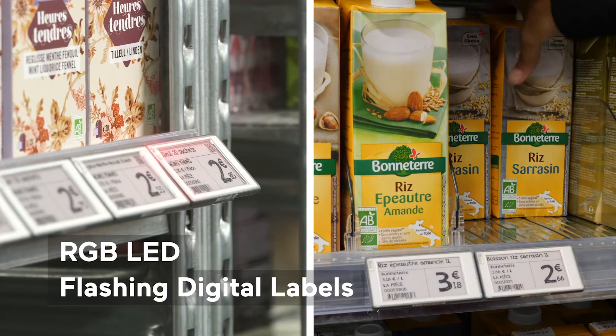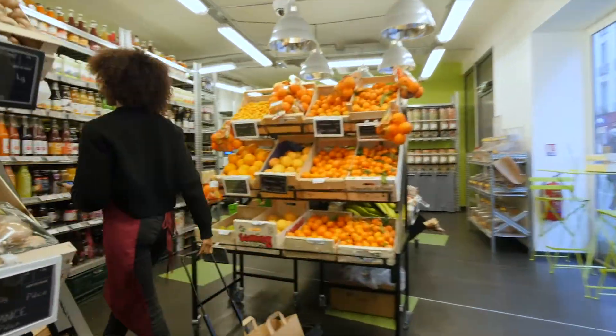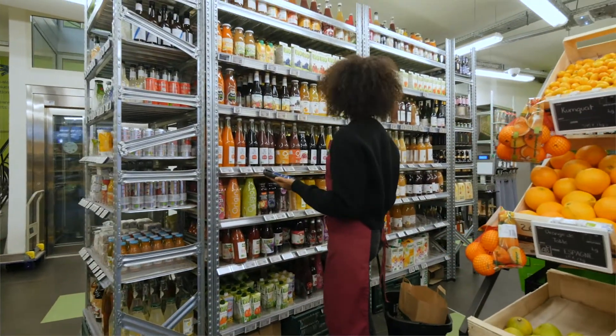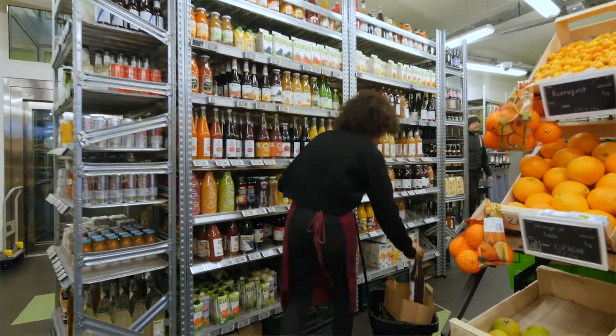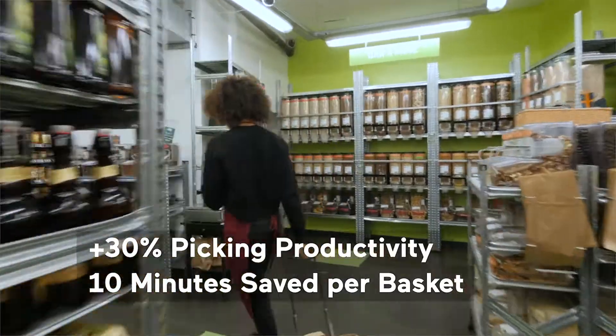Staff can find products in an instant with Vusion's flashing labels. By improving product location and order preparation processes, retailers can increase picking productivity by plus 30% while saving more than 10 minutes per basket.